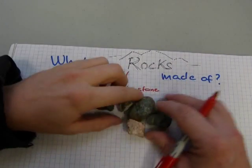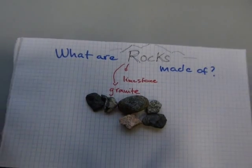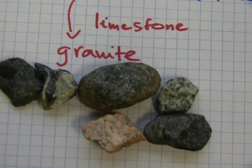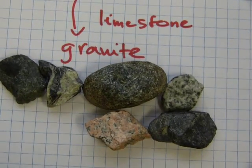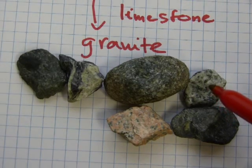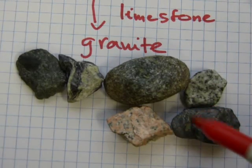These ones here are all parts of granite. There are different forms of granite, as you can see. They differ in color, but they all have some white in them and some black.